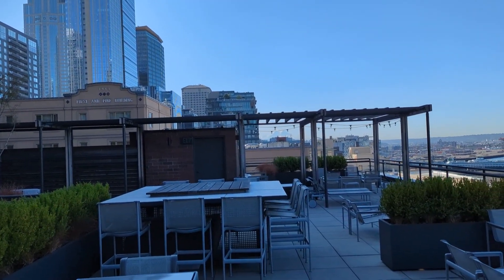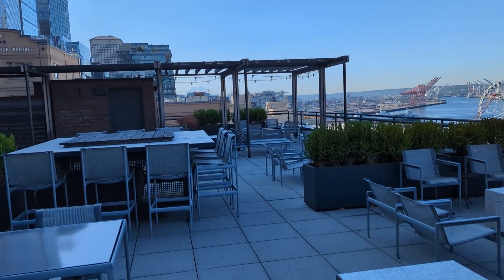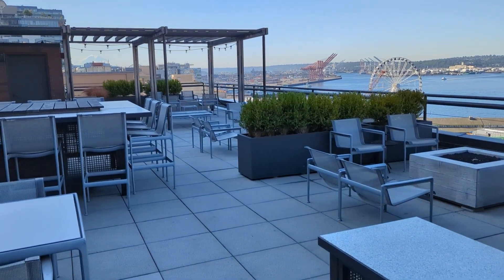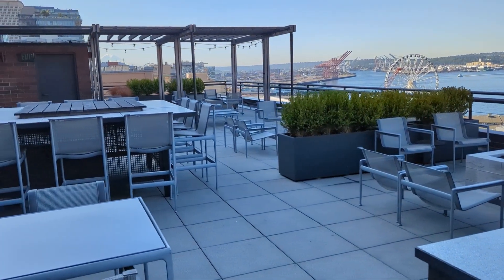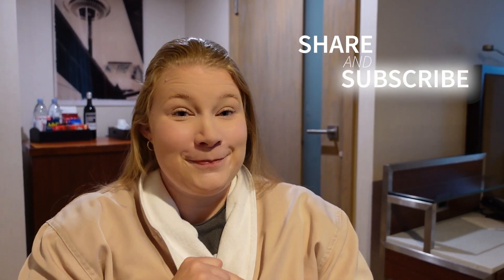Amenity-wise in this hotel, there really isn't much besides the rooftop deck, which is BYOB — that's kind of nice and will save you money in the end. The view from there really can't be topped. I appreciate you joining me on my trip to Pike's Place Market. I'll see you soon in another video. Bye!